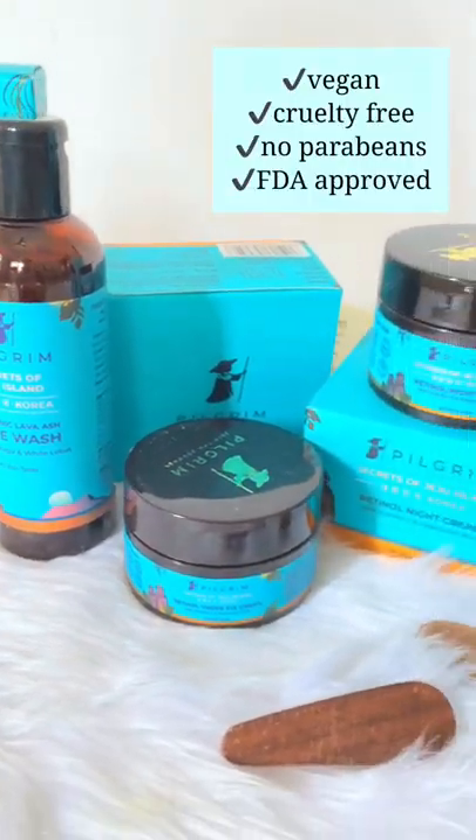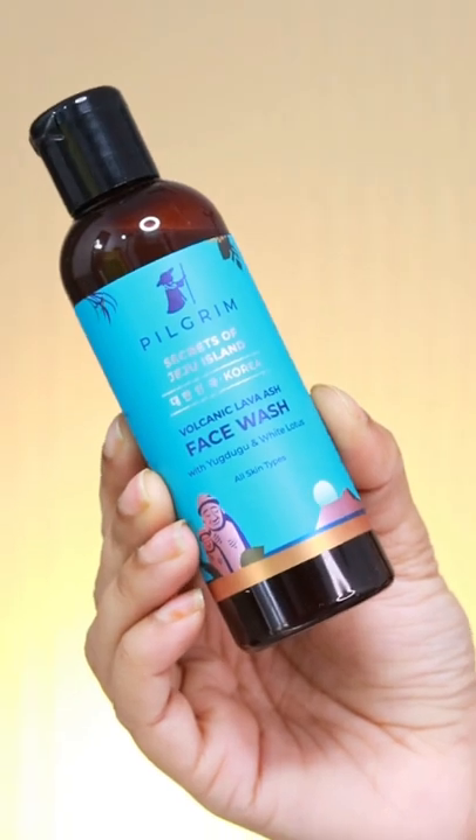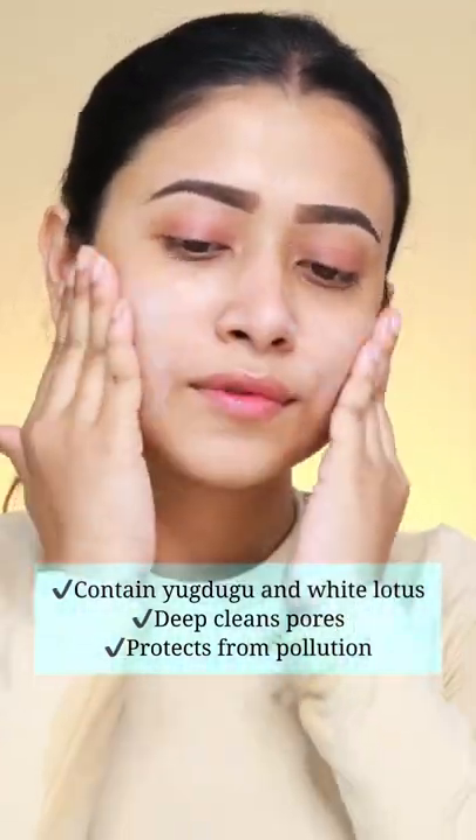So, for my nighttime skincare, I have chosen Pilgrim Secrets of Jeju Island range. First, I am applying Volcanic Lava Ash Face Wash. It acts as a dirt magnet for my skin.